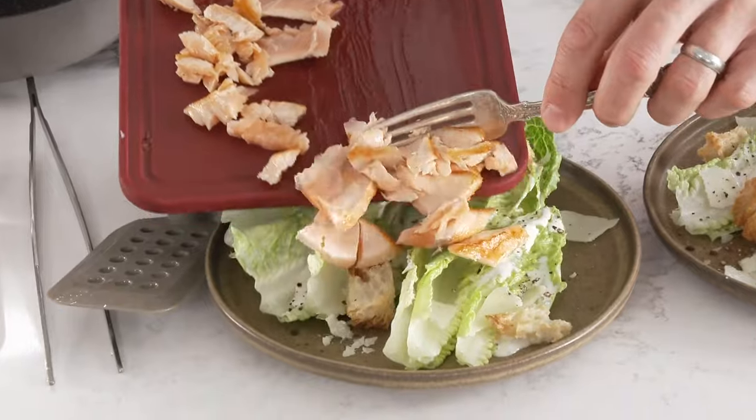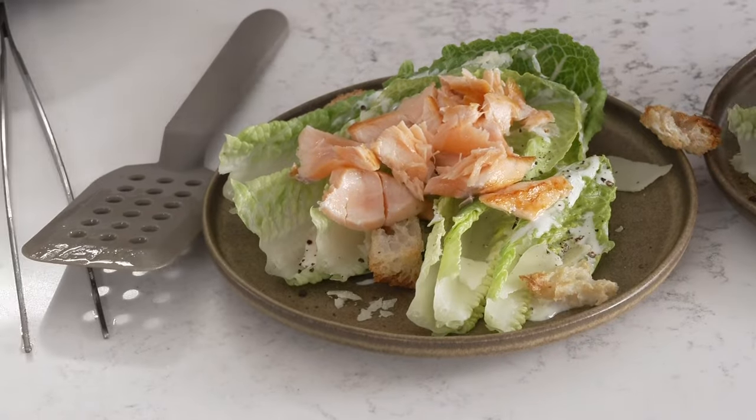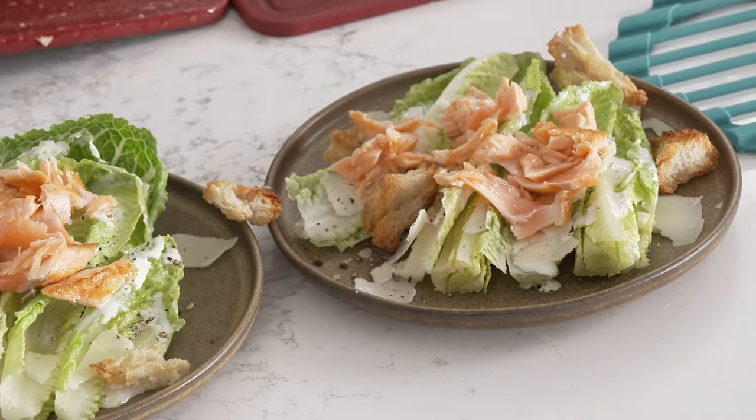If I go ahead and just push the beautiful flaked salmon over the top of a Caesar salad, this just costs $4.50. Isn't that great? The value that you're getting today is incredible.